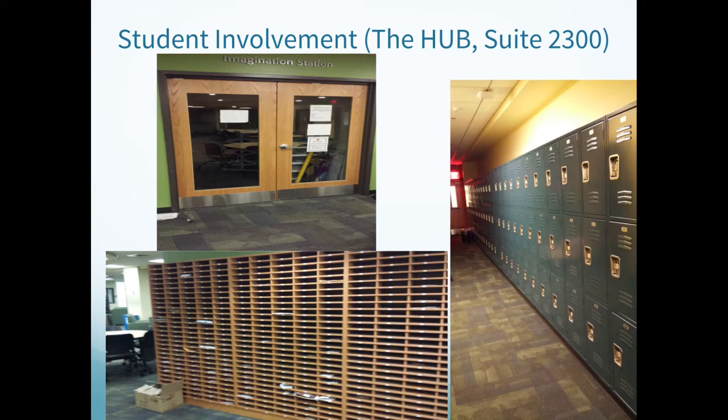If a larger package is received, you will be contacted by Student Involvement to come pick up your package immediately. Lockers are also available for student organization use. During re-registration, the opportunity to obtain a locker and sign a locker agreement was within the application. Remember that these must be cleaned out every year so they may be allocated to other organizations if you do not request the use of one for the next academic year.